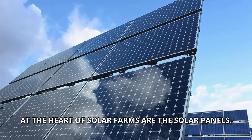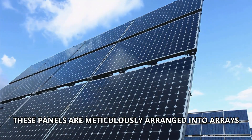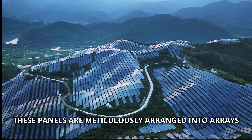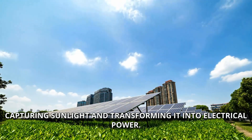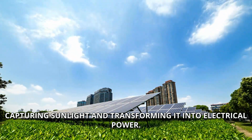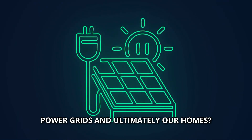At the heart of solar farms are the solar panels. These panels are meticulously arranged into arrays that can stretch across hundreds of acres, capturing sunlight and transforming it into electrical power. But how does this energy reach our power grids and ultimately our homes?